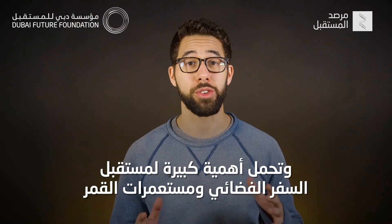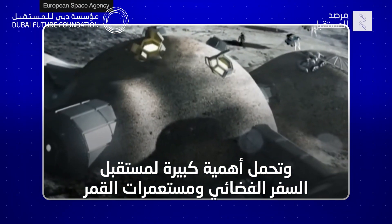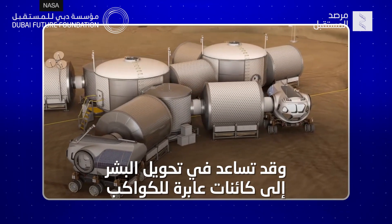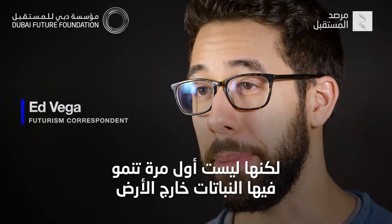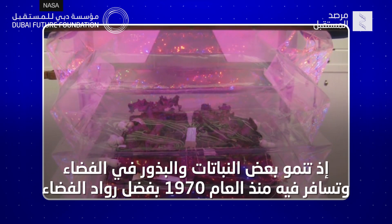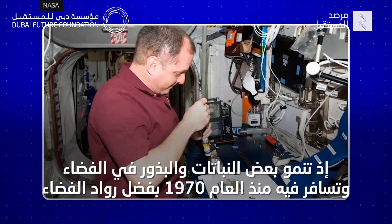It means a lot for the future of space travel, moon bases, and it could even help to make humans an interplanetary species. But this isn't the first time plants have grown off of Earth. Plants and seeds have actually been growing and floating in space sporadically since the 1970s thanks to astronauts.